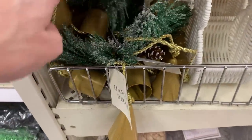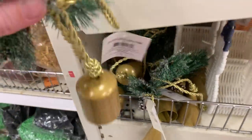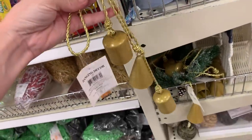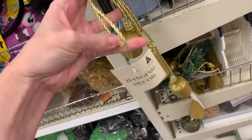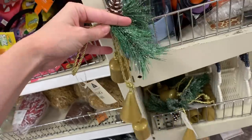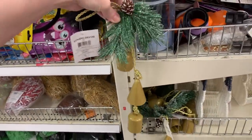I found one more bell item, kind of hidden in the back — it's a nice little hanging decoration with three smaller bells and some faux greenery at the top: a faux pine branch with a real pine cone. It has a nice gold-colored rope, and the bells are actually two different shapes — a couple of cylindrical ones and one that's cone-shaped. This is priced at five.